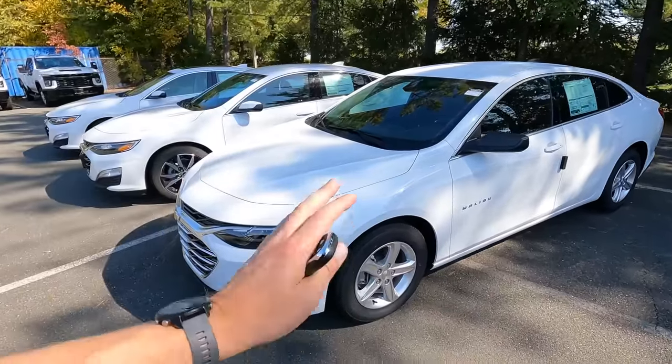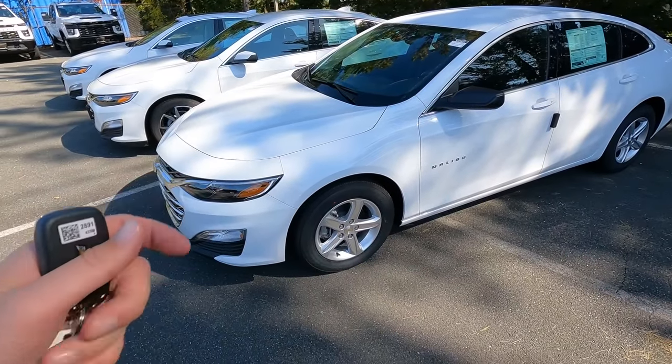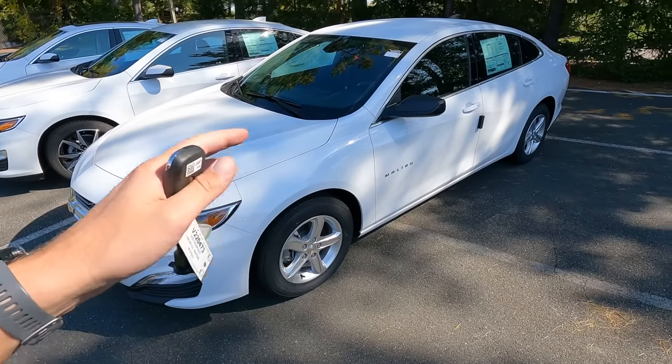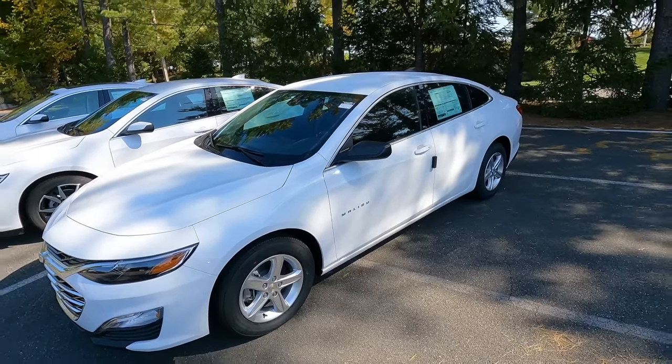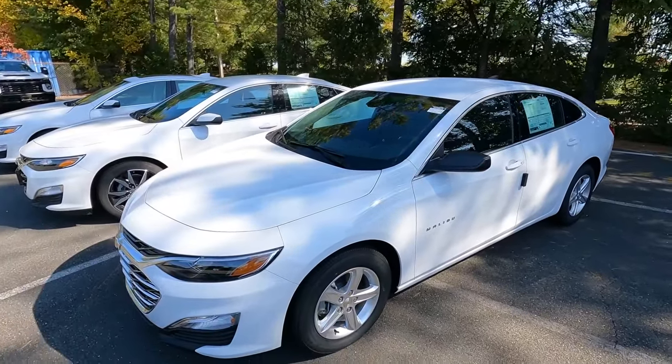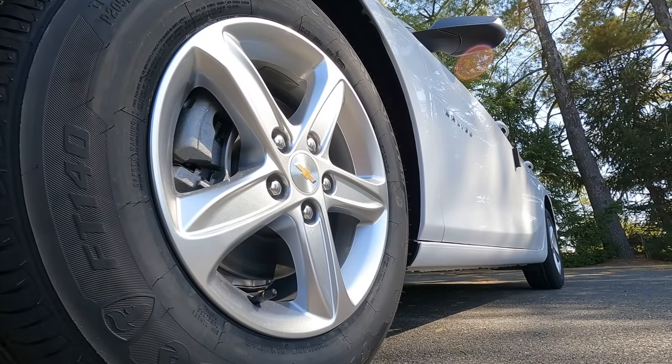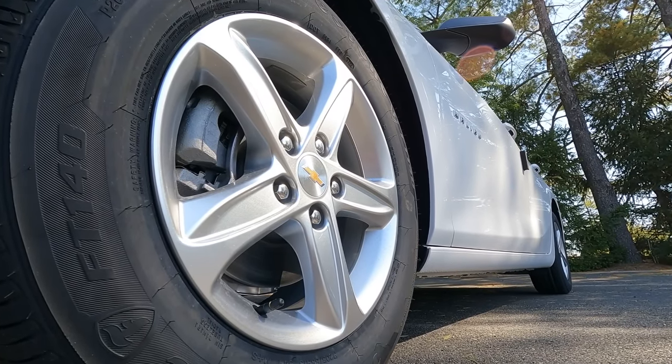The Malibu is a front-wheel-drive vehicle, and all the normal safety features — traction control, stability management, ABS brakes — are standard across all Malibus. We'll talk about an additional safety package you can get in a bit. Checking out the profile, you'll see 16-inch aluminum wheels with Firestone tires on the standard Malibu.